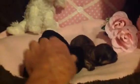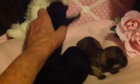It's hard to see them because they're so dark in colour. The two black ones are girls and the tan one is a boy, but one's a lot curlier than the other.